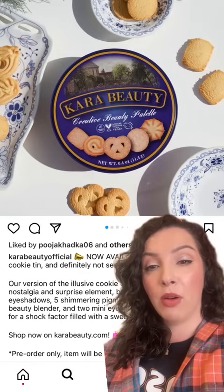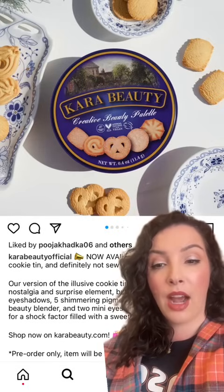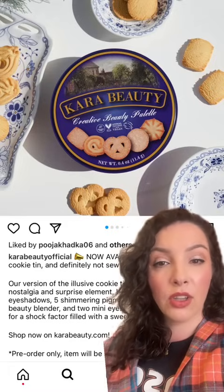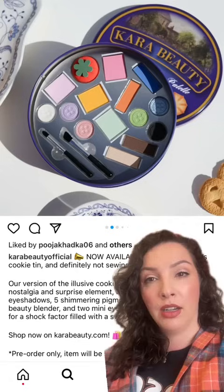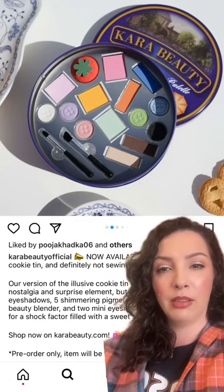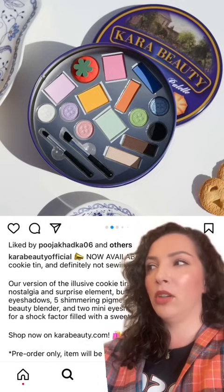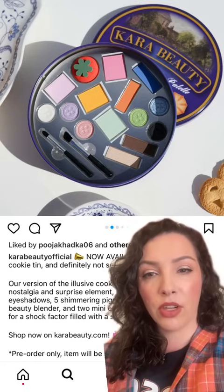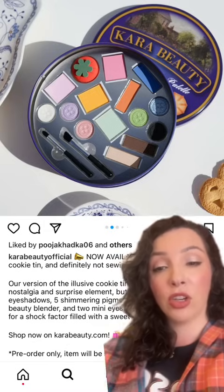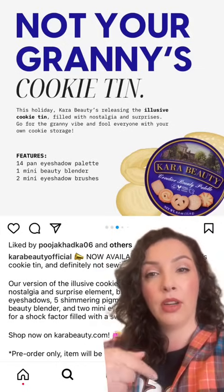The last thing I wanted to talk about was the Cara Beauty Creative Beauty palette. I don't know what Cara Beauty is — I've never heard of it — but I think this is funny. It looks like a biscuit tin. Surprise — you got your sewing stuff. Eyeshadows and a little tomato-shaped sponge puff thing. I know it's supposed to be one of those needle-sticker pin cushion things. I have one of these tins — it's not just your grandma's sewing supply, it's me.